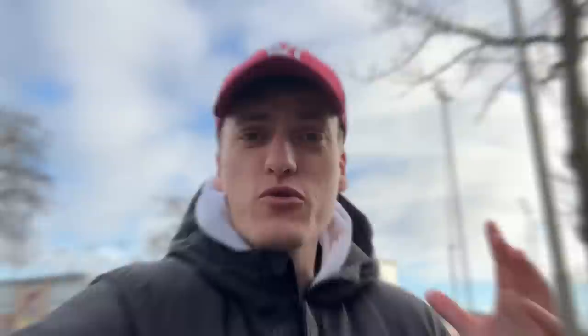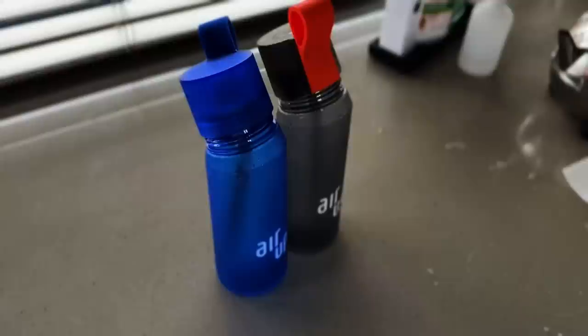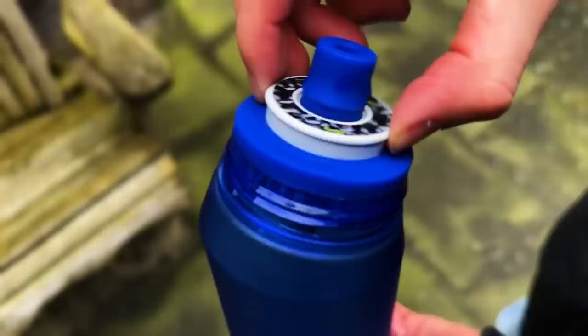First, a quick shout out to Erop. This is what I use during my travels to stay hydrated. I simply can't express how much I love their concept. The bottle consists of three elements: the bottle, the cap, and the straw with the pot.